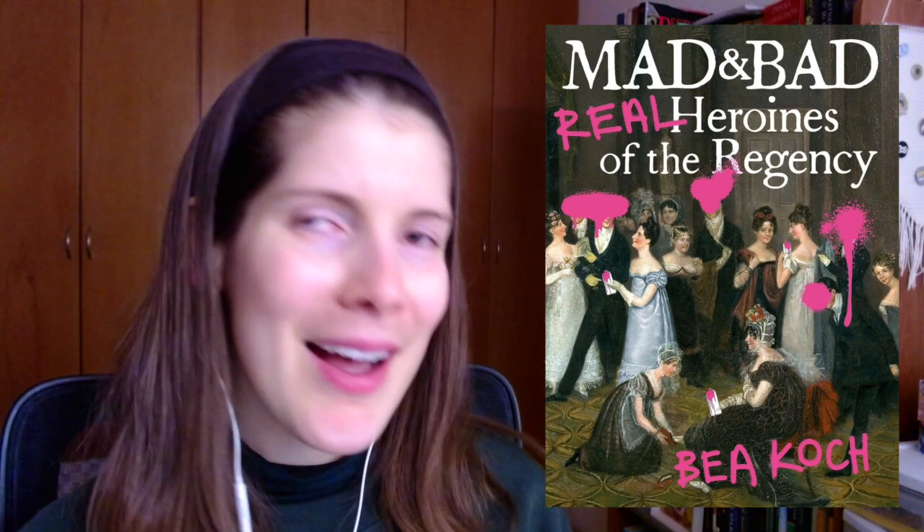Question number seven: a non-fiction book with a lovely cover. For that one I'm going to go with Mad and Bad: Real Heroines of the Regency by Bea Koch. I really love that type of cover — maybe it's overused at this point, the classical painting with graffiti on top — but I don't care if it's overused, I love how it looks. The neon pink is really great.